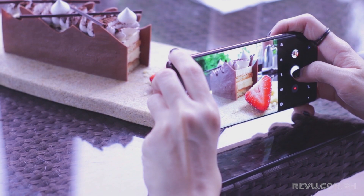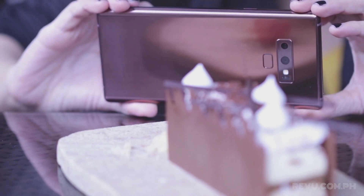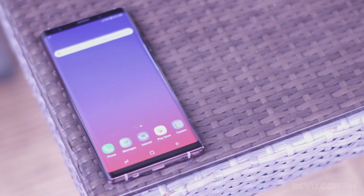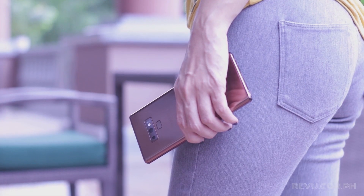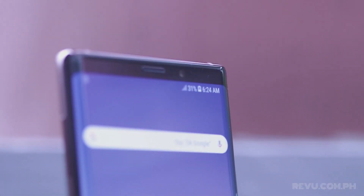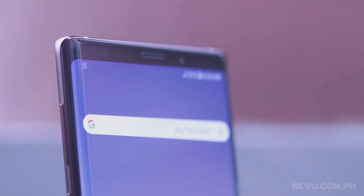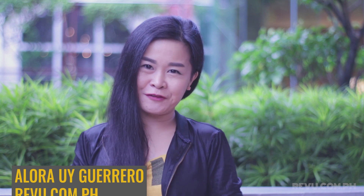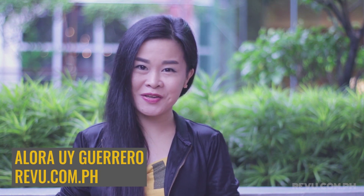This year, Samsung is promising some big improvements for its next Galaxy, the Samsung Galaxy Note 9. But you might not notice all of these changes just by looking at the phone and scrolling through the spec sheet. Hi, I'm Alora Uyguerra of review.com.ph, and here are some key features you'd want to hear about if you're considering the Samsung Galaxy Note 9 as your next smartphone purchase.